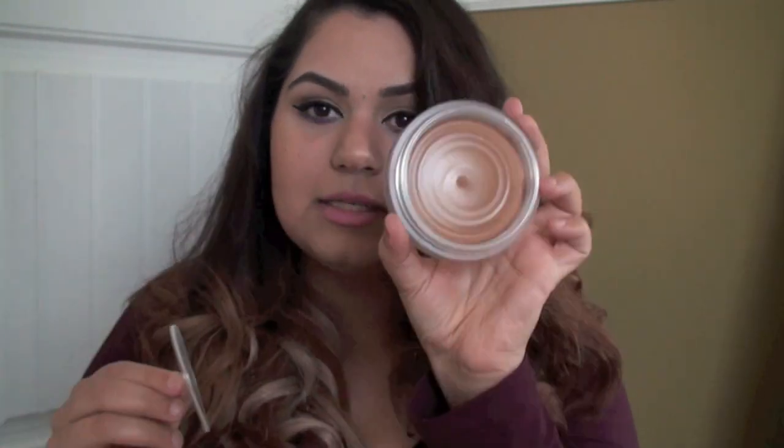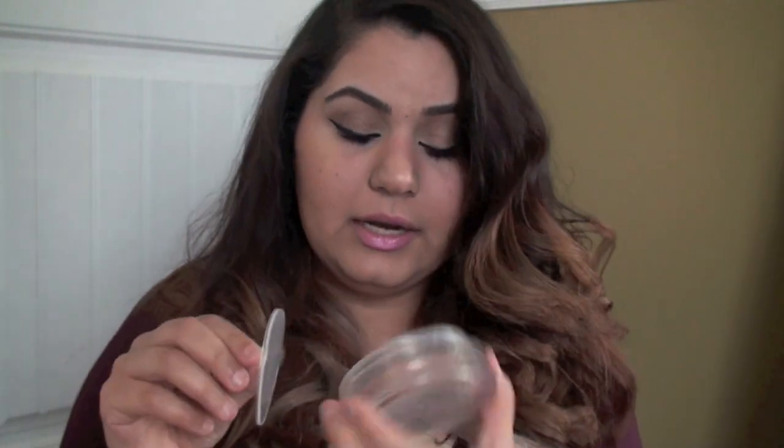The last thing I picked up is from Chanel. I've been wanting this for a long time — things I just did not want to splurge on. So I finally did. It is the Soleil Tan de Chanel. I've been wanting this cream bronzer for so long. Here it is — it looks like this. There's only one color in it. I haven't used it yet because I wanted to show it to you guys first. But it's really, really cute and luxurious. I've been wanting this for so long and I'm excited.